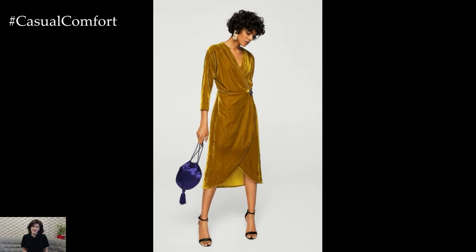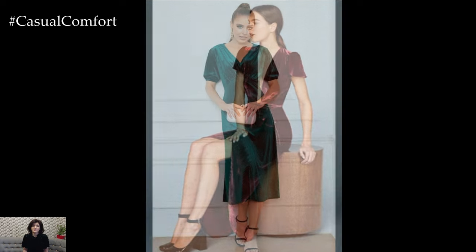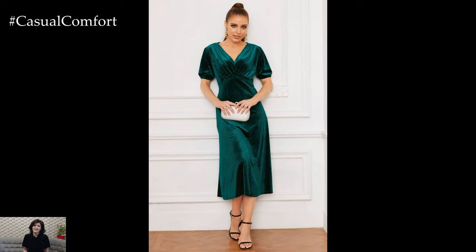This luxurious fabric, with its rich texture and warm feel, perfectly captures the essence of autumn chic. Whether you're attending a cozy dinner or a formal event, the Velvet Midi Dress is your go-to piece for effortlessly stylish looks. Let's explore how to style this fall favorite to make a lasting impression.